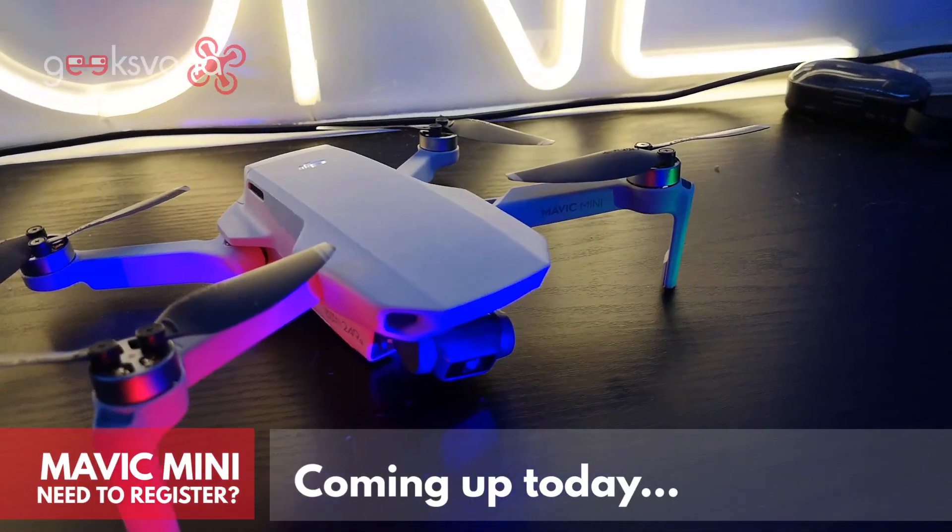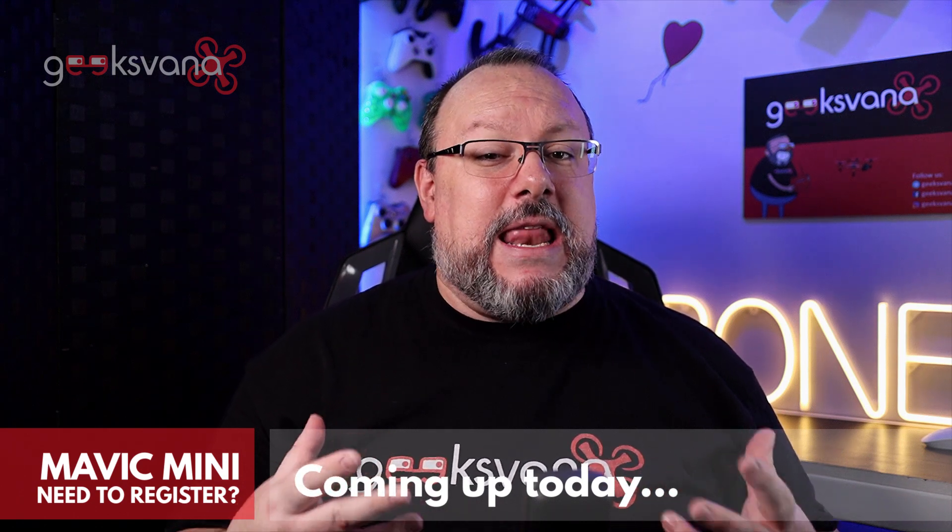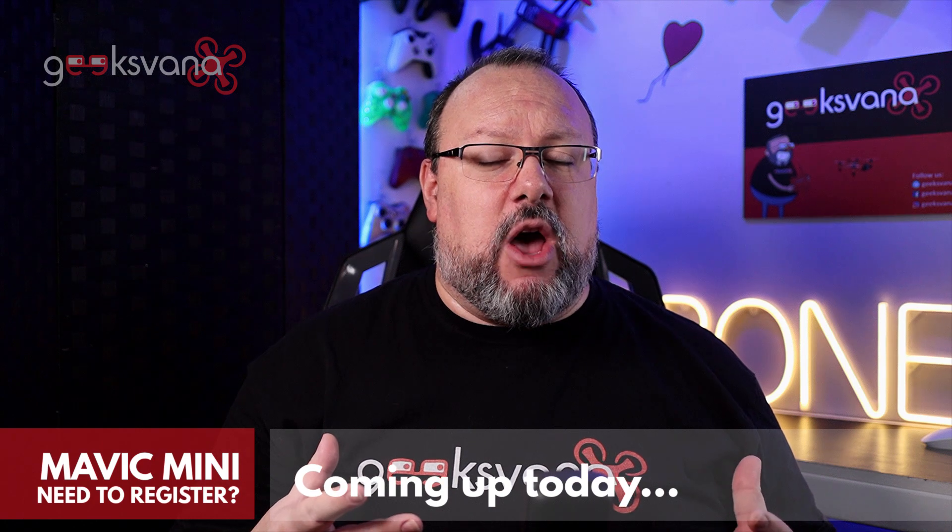Hey everyone, my name is Sean and welcome to Geeksvana. As you might remember, back in February of this year we brought you a video explaining how some of the changes coming up to UK and EU drone regulations would mean you'll need to register your DJI Mavic Mini to fly legally in the UK from the 1st of July 2020.